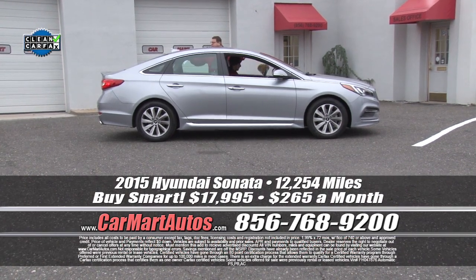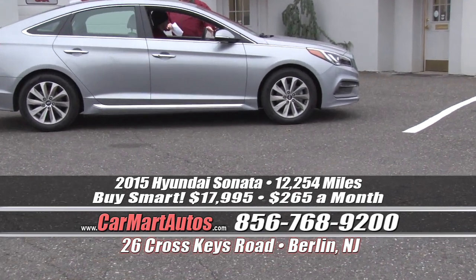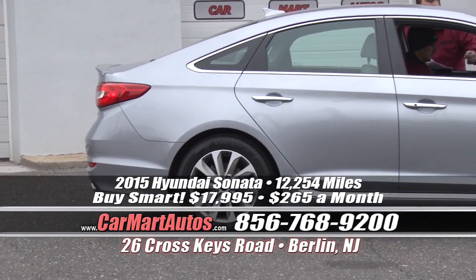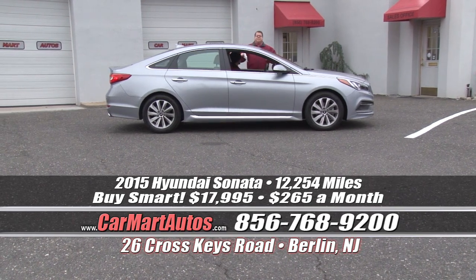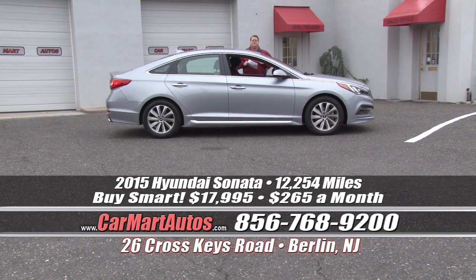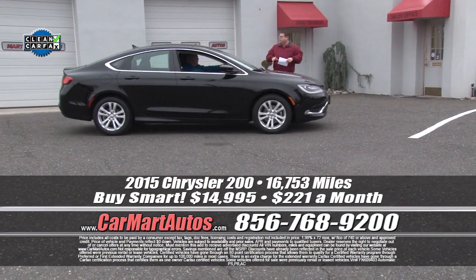It's a 2015 Hyundai Sonata with just 12,000 miles on it. Loaded up and ready to go — fully reconditioned, fully detailed, brand new tires, alloy wheels, blinkers built into the heated side view mirrors, satellite radio, beautiful leather and cloth interior, center console, overhead console, heated seats, entertainment package, steering wheel controls, push button start, and every power button you can imagine. It's covered bumper-to-bumper under the original Hyundai warranty. You buy it at Car Mart with just $265 a month, no money down. You're driving home a 2015 Hyundai Sonata Sport model, still under full factory warranty.